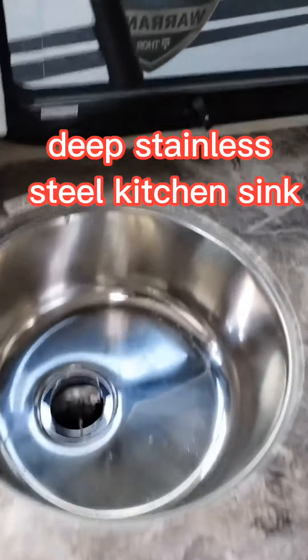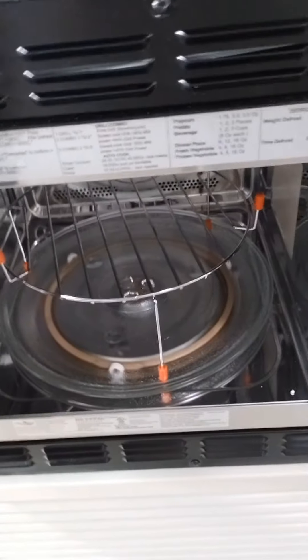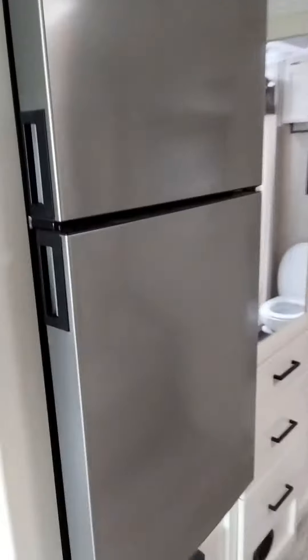On this side is the countertop — deep stainless steel. Cooktop oven, stove and oven. There's going to be a microwave here, but it's a convection oven too. Stainless steel fridge, nice and deep.